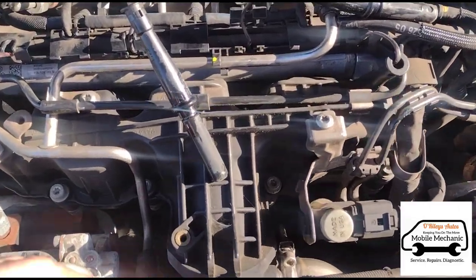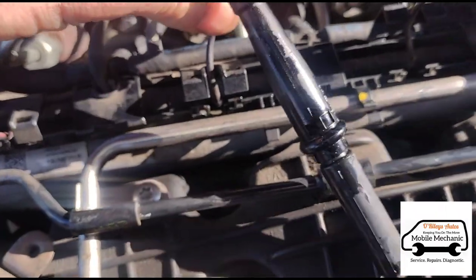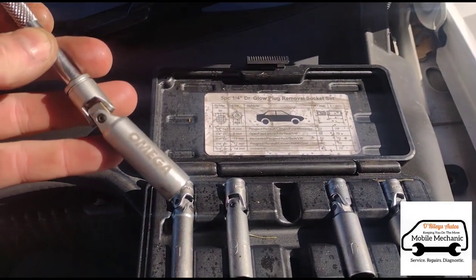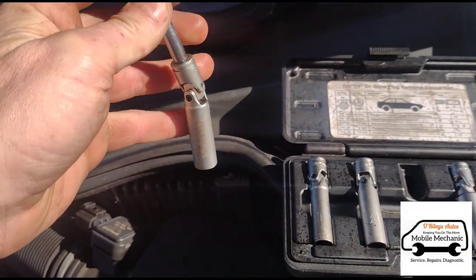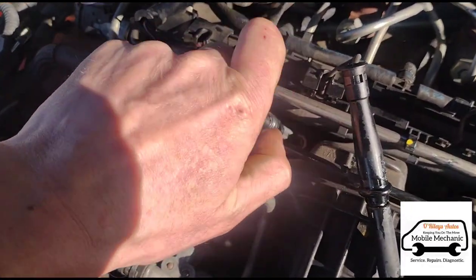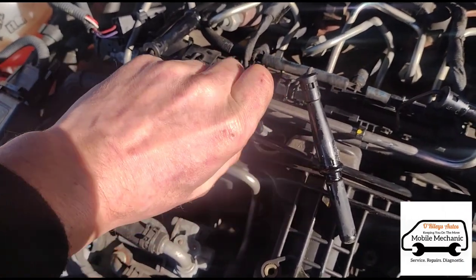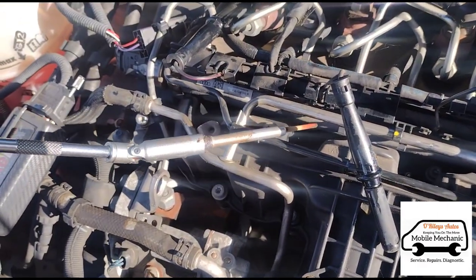Now we're going to get the four glow plugs replaced. We've just clipped up these little tabs to allow the wiring loom to move a little bit, and we've got the glow plugs just down there — one, two, three, four. We're going to use our glow plug removal socket, it's a 10 millimeter with a little magnet inside and a flexible head just to make it easy to get them out. I've just cracked it open with the ratchet and now we're going to twist it open by hand. I do feel a lot more comfortable opening VW glow plugs rather than Peugeot or Ford ones, as these are usually no problem to get out.